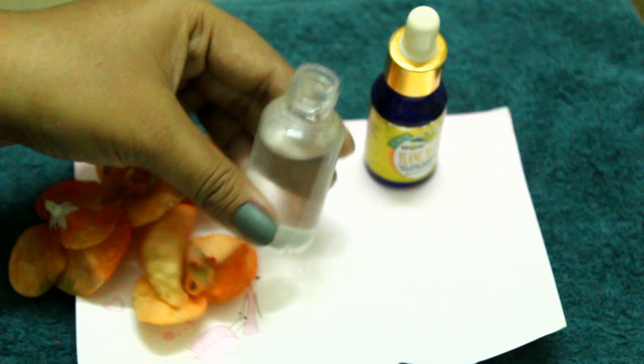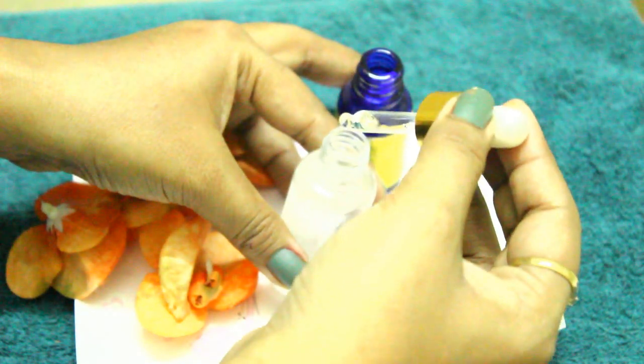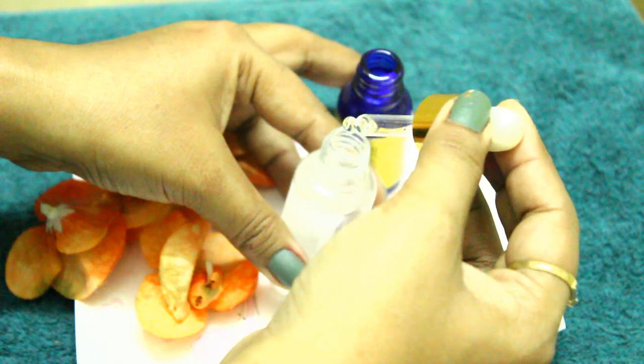Second benefit — hair spritz tonic: take an empty bottle and add warm water, then add 2 to 5 drops of Ylang Ylang oil. Give it a good shake and your hair spritz tonic is ready. It will make your hair silky and shiny and help reduce dryness and split ends. I am regularly using it and I am showing you the result — the hair looks good.